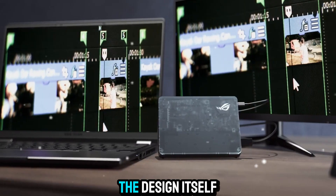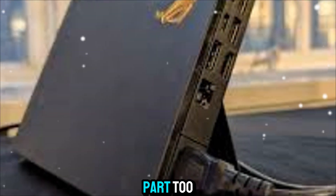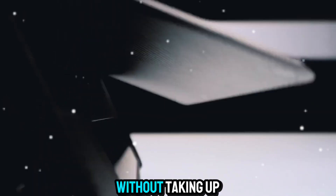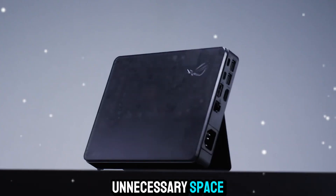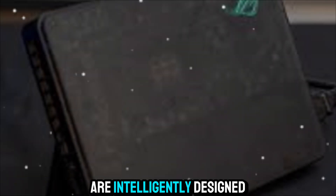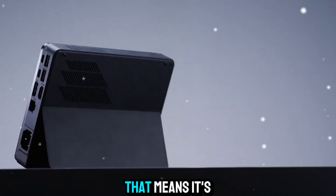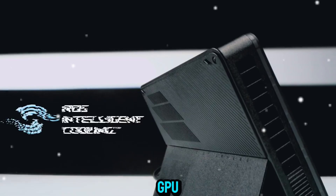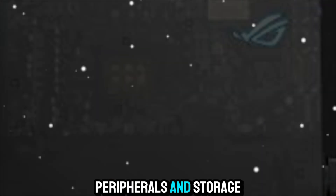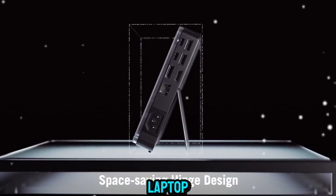We can't ignore the design itself. The XG Mobile doesn't just perform like a beast — it looks the part too. With its compact, futuristic design, it sits beautifully on any desk without taking up unnecessary space. The build feels premium. The vents and cooling are intelligently designed to keep performance consistent, and it even features ports for expansion. That means it's not just a GPU — it also doubles as a dock, giving you extra connectivity for monitors, peripherals, and storage. It's an all-in-one solution that cleans up your setup while supercharging your laptop.